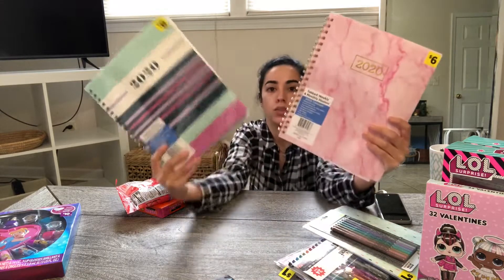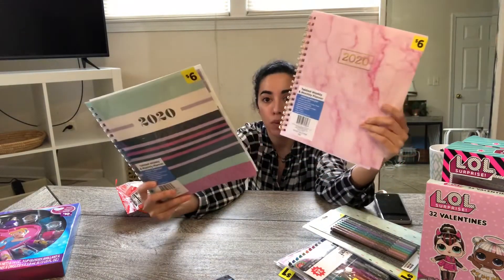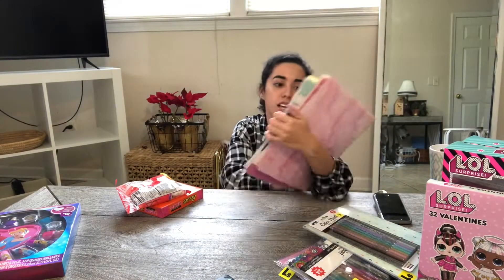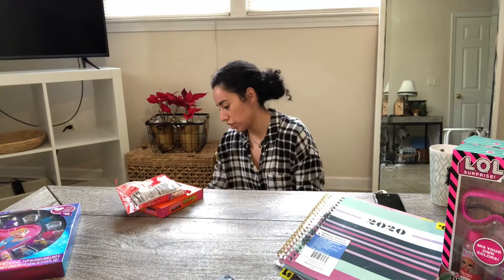These are extremely cute — like Hobby Lobby or Michaels type stuff. I only found one of these pink ones, but it's super cute. These were originally $6 and I picked them up for $0.60 each. We're only in February so there's plenty of use on this, especially if you're trying to get organized this year. It's never too late to start.